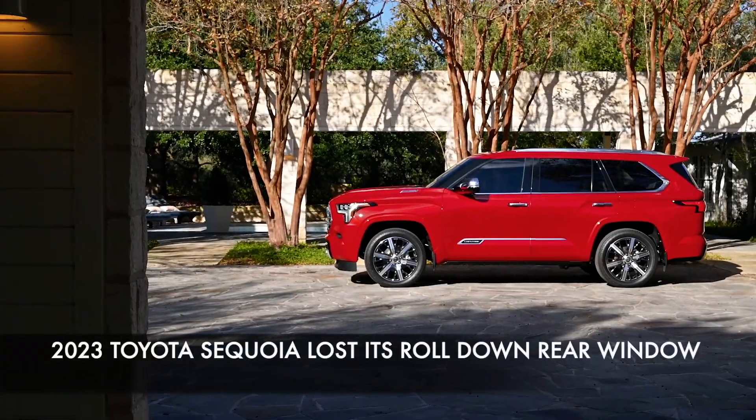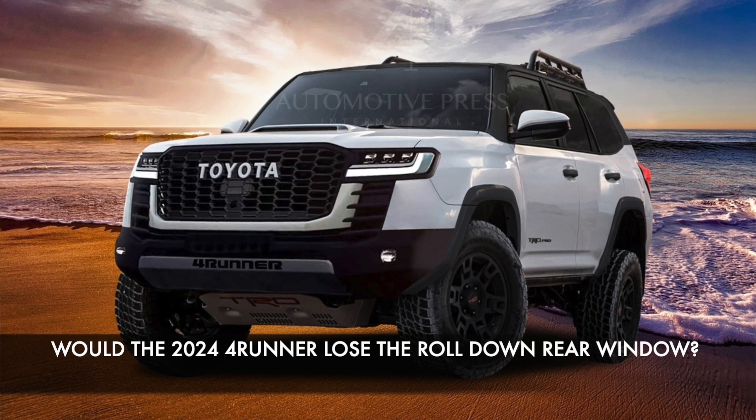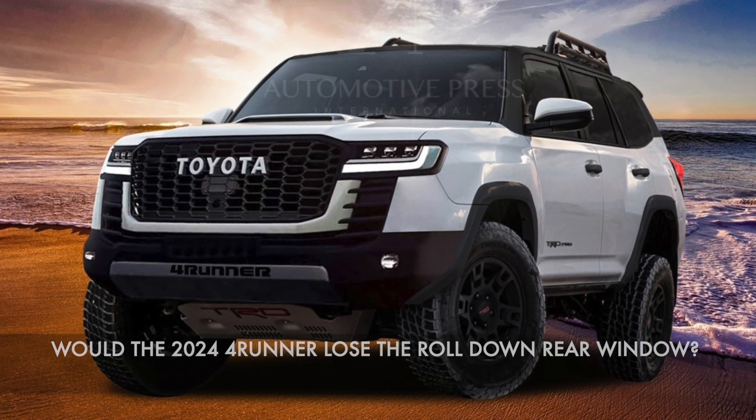Hello everyone, this is David from Automotive Press. As you know, there are some very controversial things that happened with the 2023 Toyota Sequoia because it has lost the roll-down rear window which everyone loves. So the big question is: would the new generation Toyota 4Runner — the sixth generation — also lose the sliding rear window? Well, from my perspective, I think Toyota will actually take that away from the new generation as well.